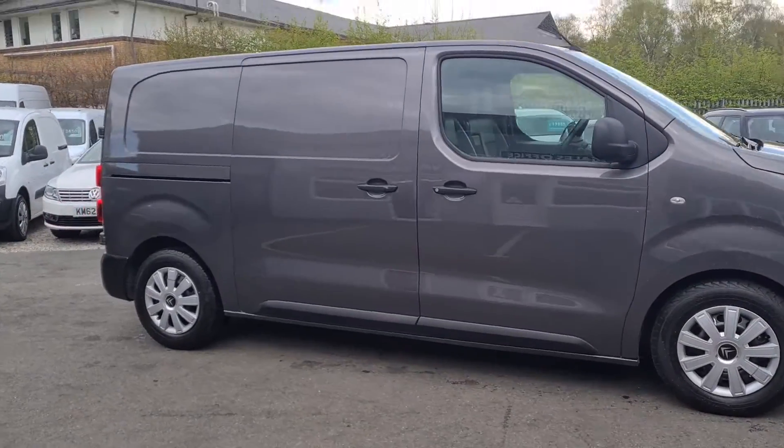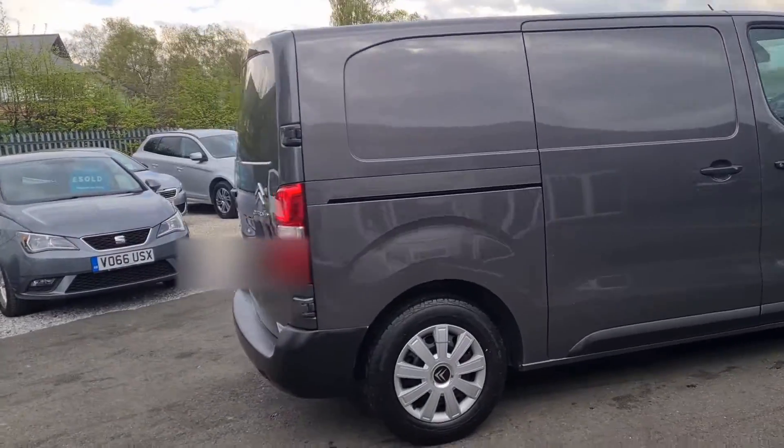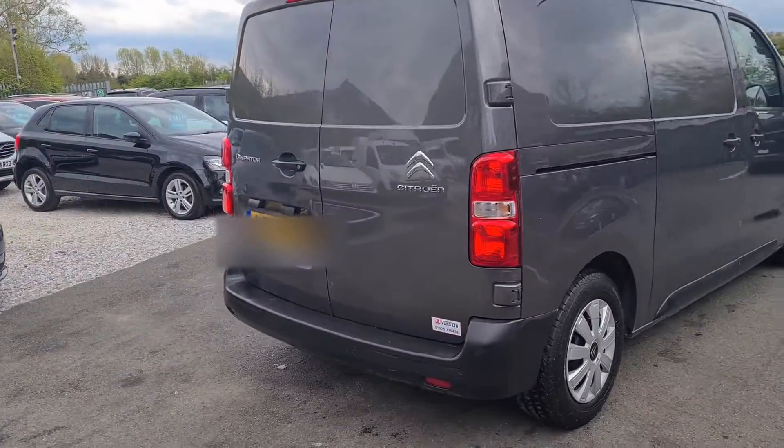Hello and welcome to Jail Vans, doing a quick walk around a 2019 Citroen Dispatch in grey — really nice clean condition.